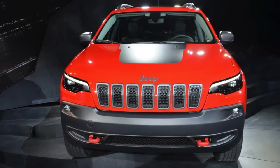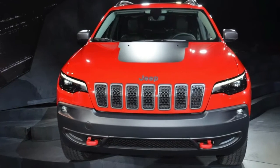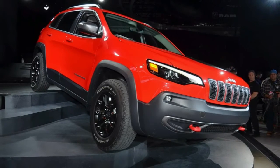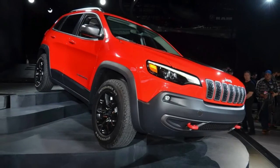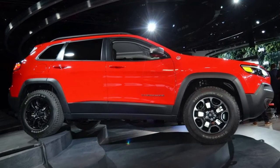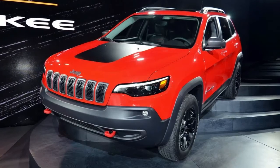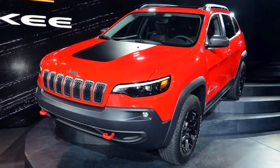Why so serious? The 2019 Jeep Cherokee gets a sober new face and turbo option. Jeep's facelifted Cherokee arrived at NAIAS boasting several improvements over its predecessor, both technical as well as visual. Starting off with what we can see, easily noticeable is the updated model's less quirky front fascia.